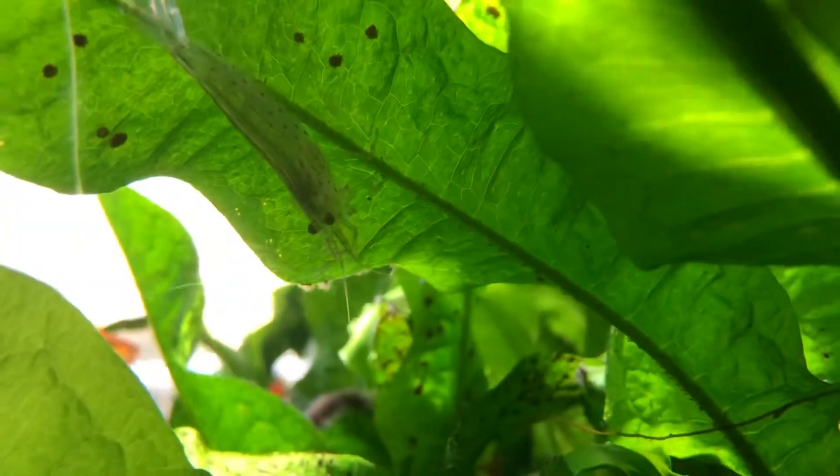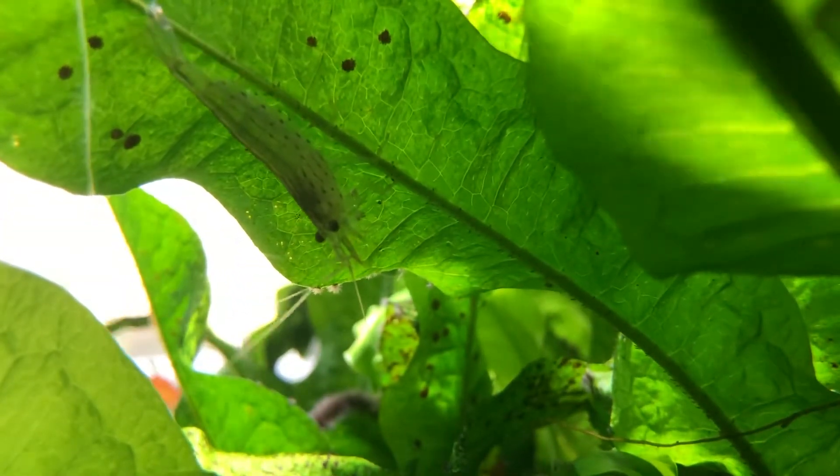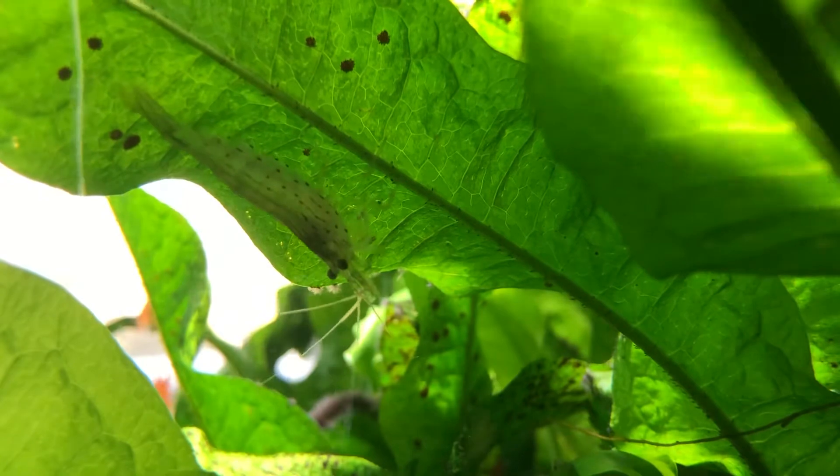I call this my jungle tank for obvious reasons. While the filter does a good job, the plants do, in my view, the best job. There's a great shot of an Amano shrimp — big one. I love those little dots you see along their side as they get older.